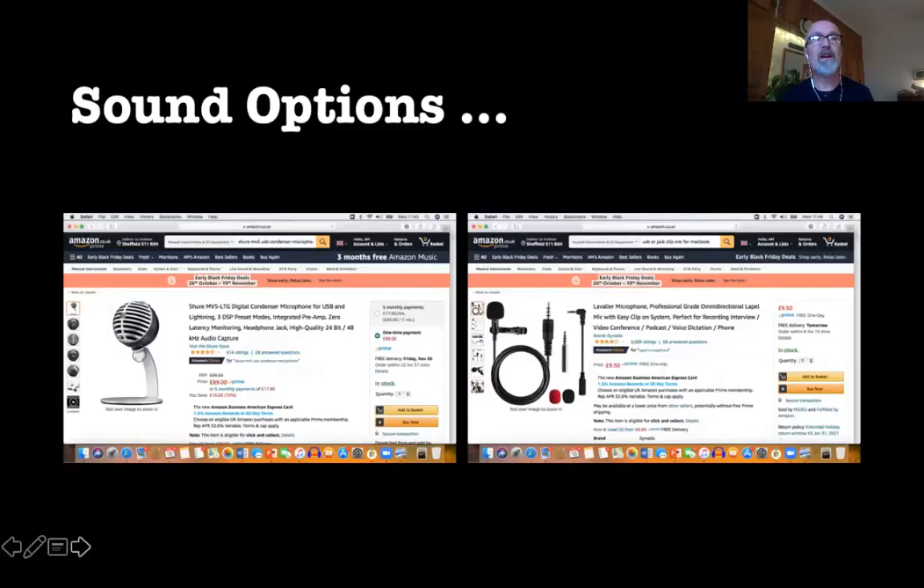Here are two options: the Shure MV5 digital condenser microphone is a fantastic mid-range option at about £80 online — it's great at capturing sound and giving you a professional feel. Then also the Lavalier microphone, the clip mic, which I've used and that's only £10. That really does make quite a big difference, both in Zoom presentation and recording.